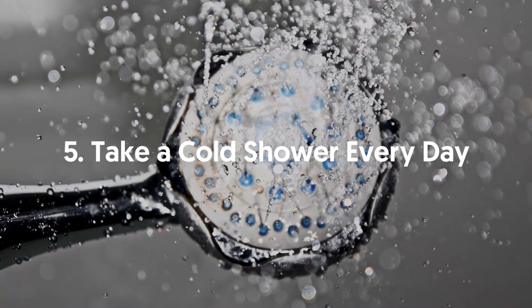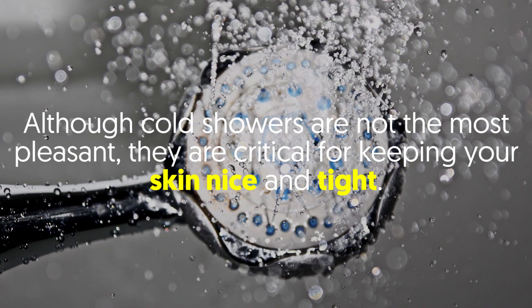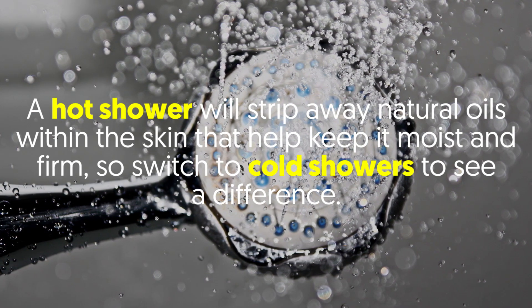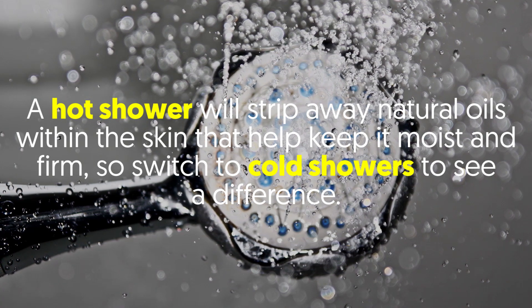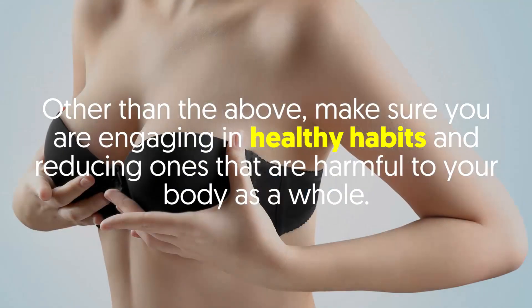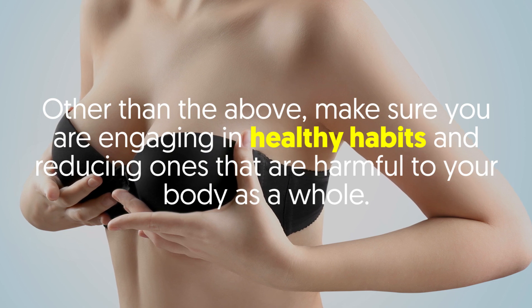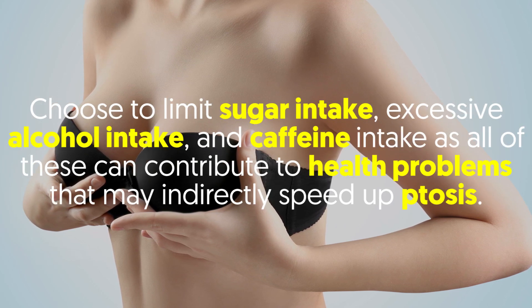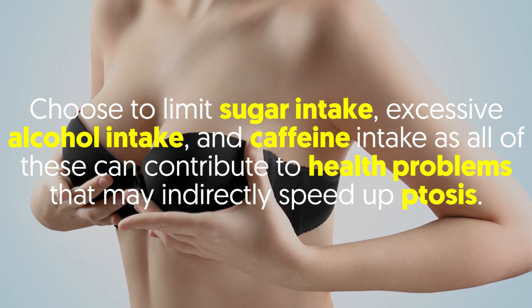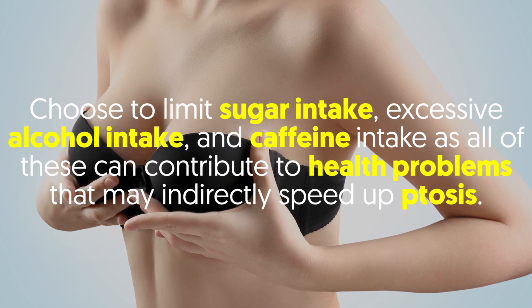5. Take a cold shower every day. Although cold showers are not the most pleasant, they are critical for keeping your skin nice and tight. A hot shower will strip away natural oils within the skin that help keep it moist and firm, so switch to cold showers to see a difference. Other than the above, make sure you are engaging in healthy habits and reducing ones that are harmful to your body as a whole. Choose to limit sugar intake, excessive alcohol intake, and caffeine intake, as all of these can contribute to health problems that may indirectly speed up ptosis.